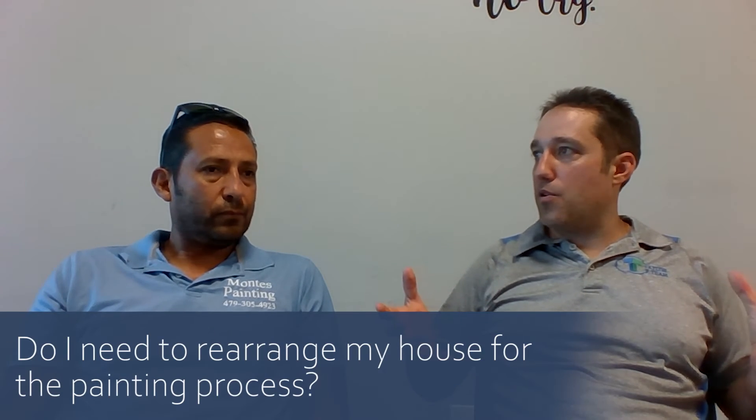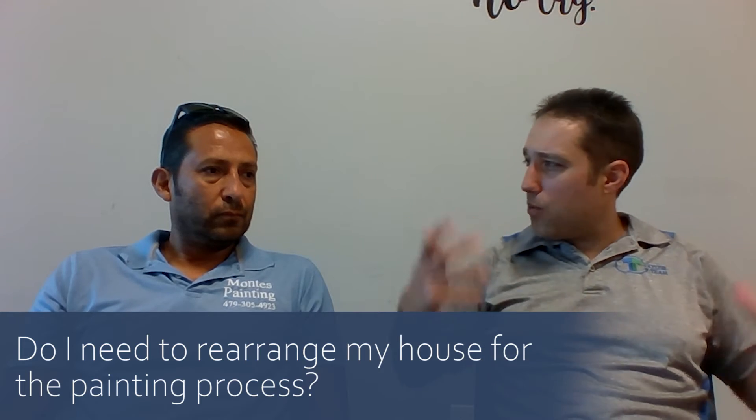Do I need to move everything out of the way before you paint? We can help you move things, but I don't like to do that because if I break something, I don't want to be liable for it. So it's recommended that the homeowner handles moving their belongings.